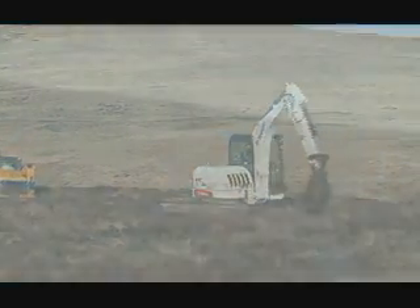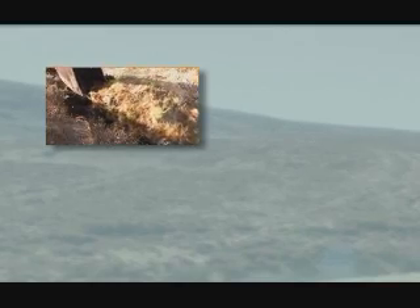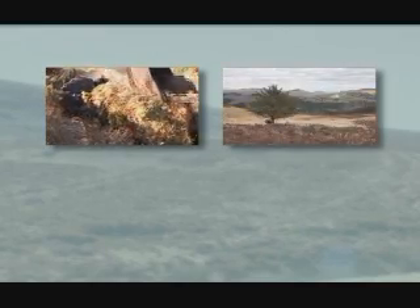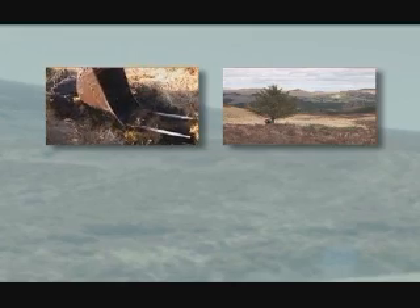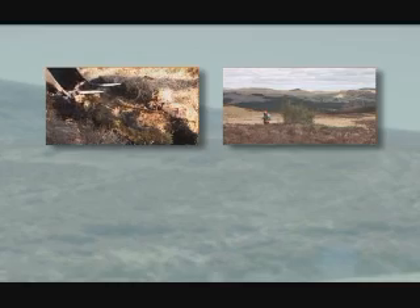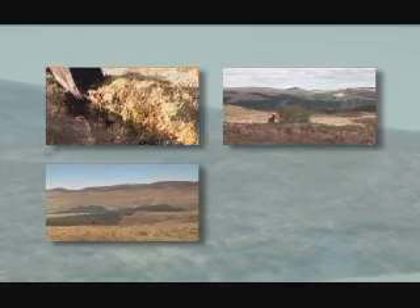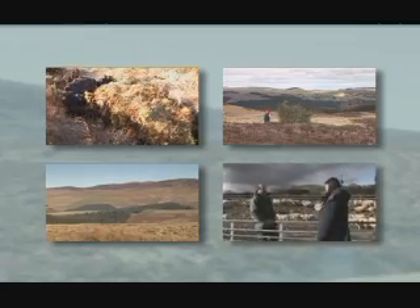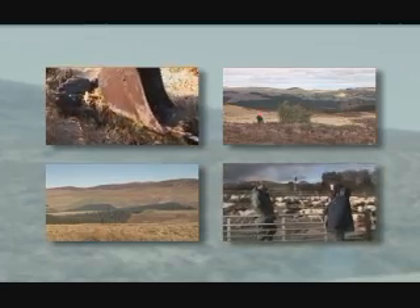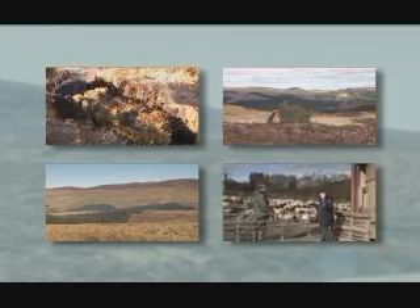This will be achieved by blocking over 100 kilometres of drains, removing non-native self-seeding species such as Sitka spruce and rhododendron from over 1,000 hectares of Blanket Bog, removing plantation trees from over 300 hectares of bog, and involving local schools, groups and farmers to raise awareness of the importance of our bog and the best ways to help safeguard it.